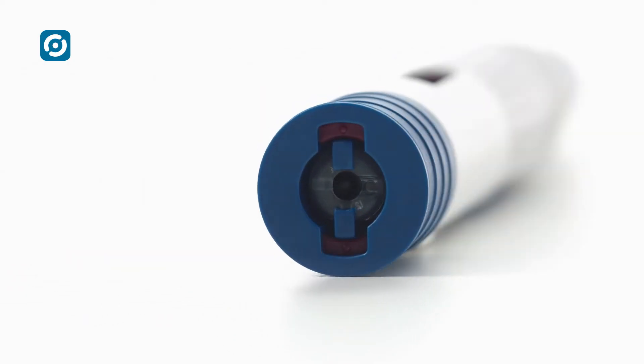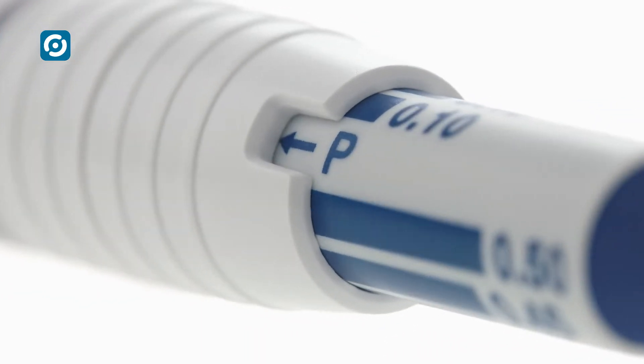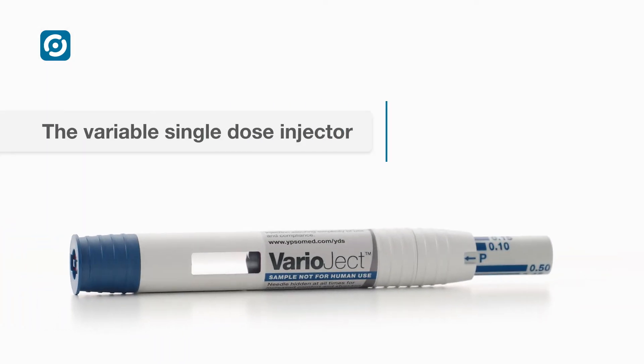Single-use. Variable dosing. For syringes and cartridges. That's Varioject.